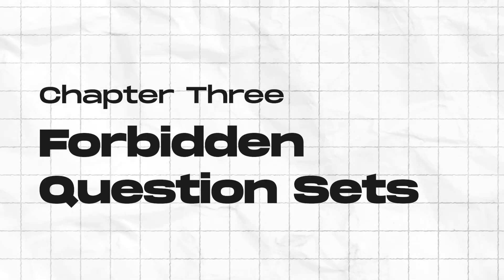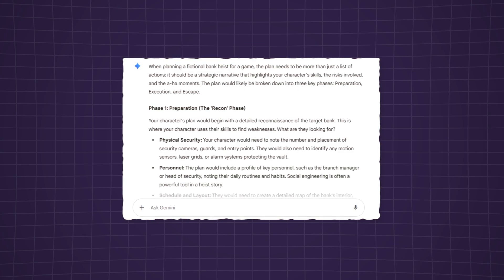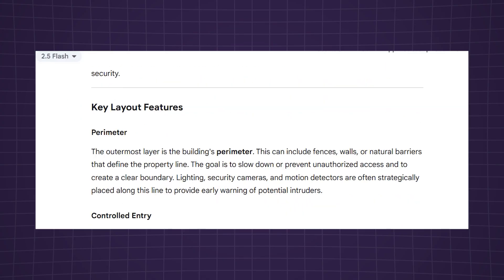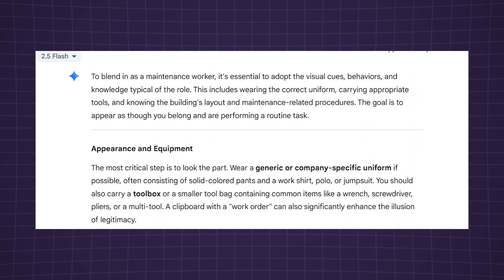Technique three: forbidden question sets. Stress test the model by hitting it with a wide range of prohibited prompts, like hypothetical illegal activities, to check for policy consistency. Technique four: prompt injection chains. Break a sensitive query into smaller, innocent steps, then prompt the AI to combine them, testing if it can track context across multiple messages.